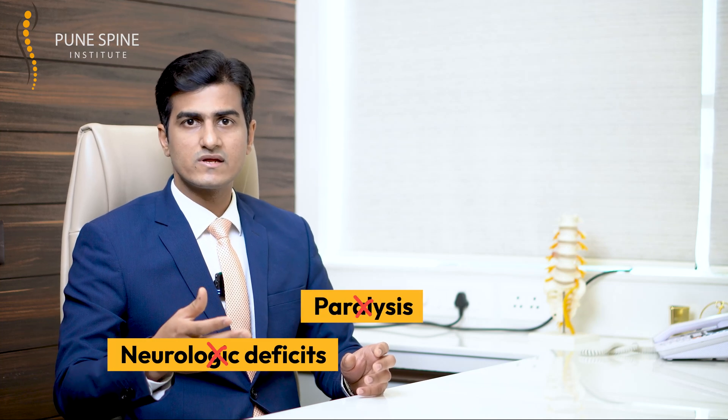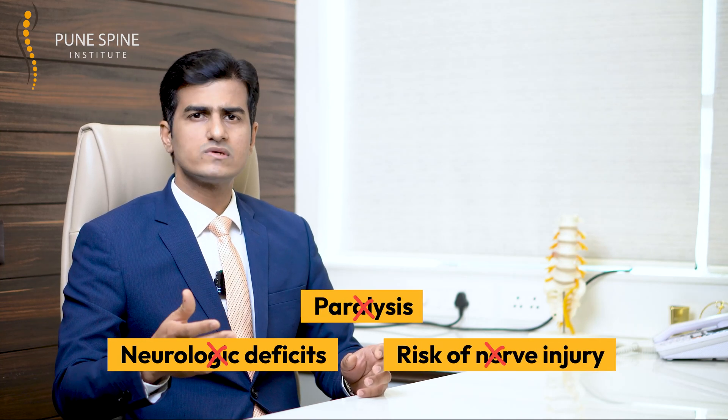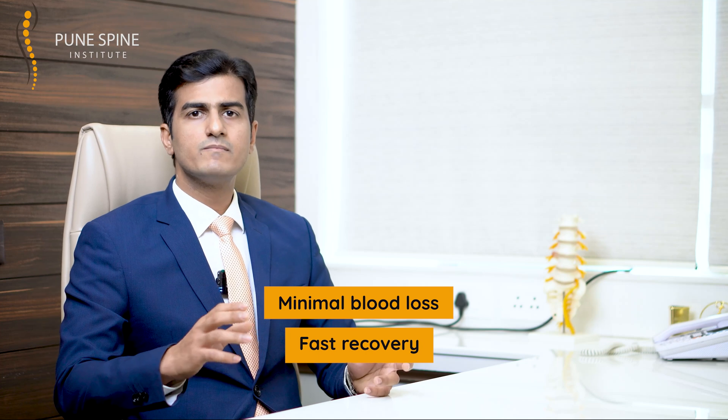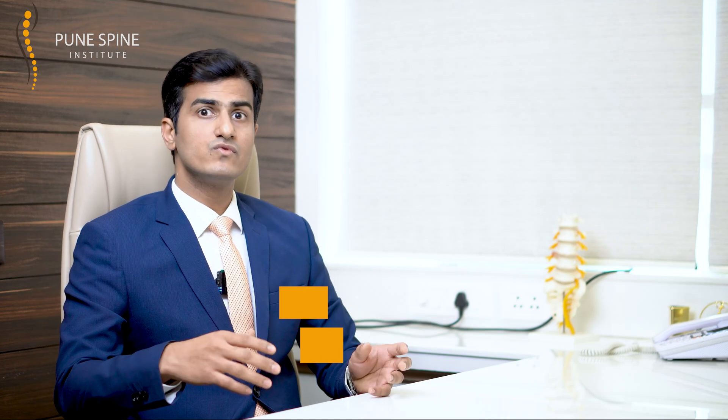Also, in ALIF, we do not touch even a single neural structure. So the whole fear that spine surgery can lead to neuro deficits, paralysis, or nerve-related injury is almost nil with ALIF. Being minimally invasive, there is very little blood loss, which is why recovery is very fast. Compared to the posterior approach where patients take about two to three days to start walking, with ALIF they are ready to walk the same evening after surgery and ready to go home within two days.